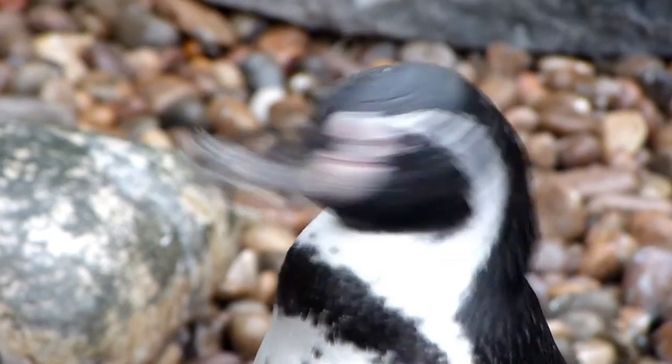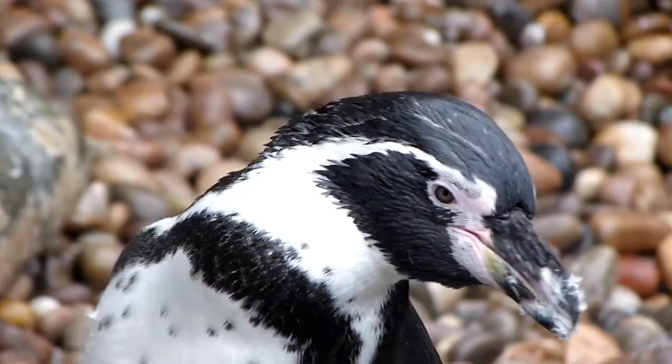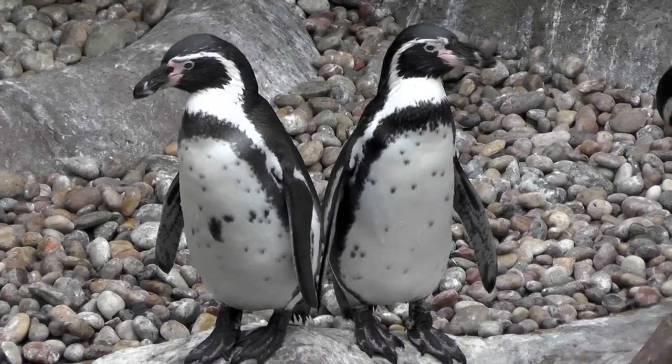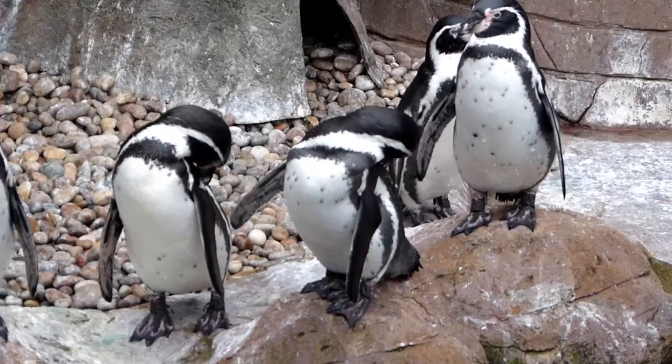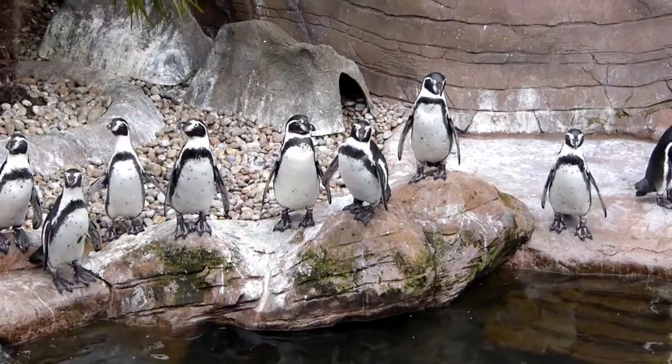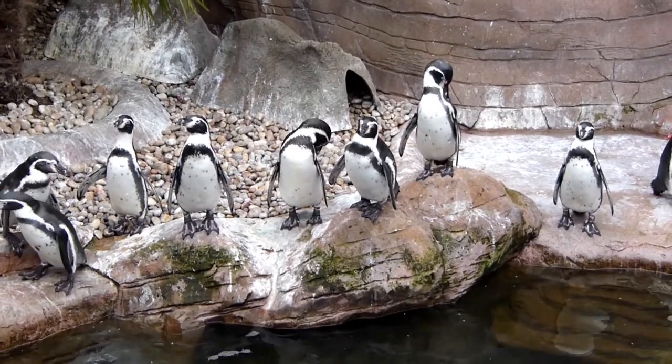It's estimated that there are about 3,000 to 12,000 of these beautiful creatures left in the world, a number which might sound a lot but really isn't. In fact, the Humboldt penguins are now classed as endangered due to the destruction of their habitat and interruption to the food chain due to fishing. These specific penguins are some of the lucky ones as they are being looked after here in a safe environment at Colchester Zoo.